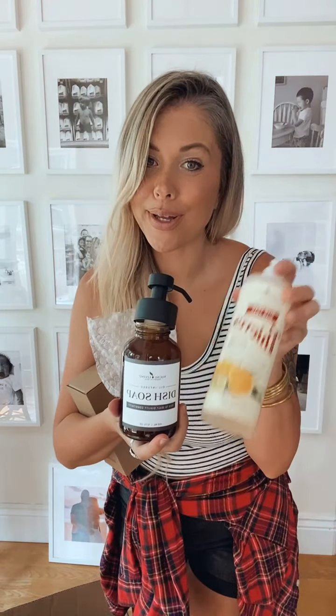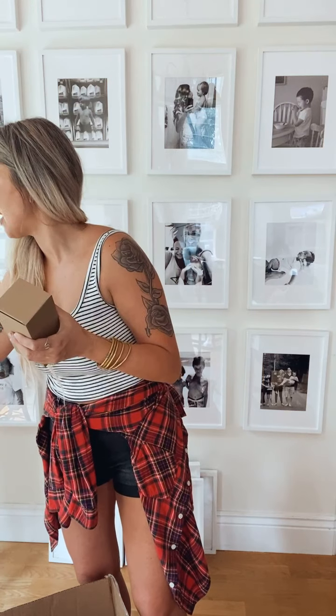Oh my gosh, these are so cute! Here is a decorative dish soap dispenser — I can just fill it with my Thieves dish soap and have it at my sink looking super cute. And I believe this one is the hand soap dispenser. These are August promos and are specifically only for subscribe-to-save orders, so you want to get on that.